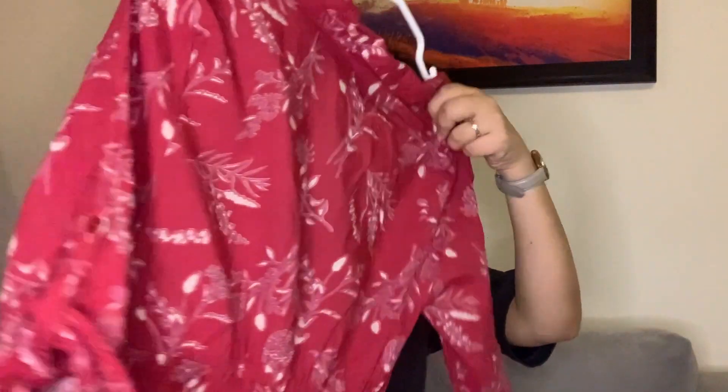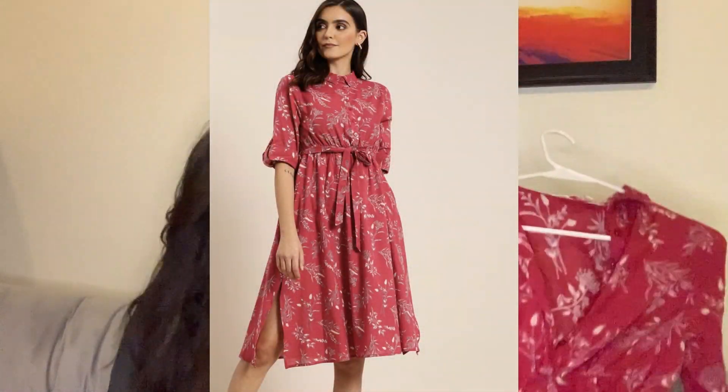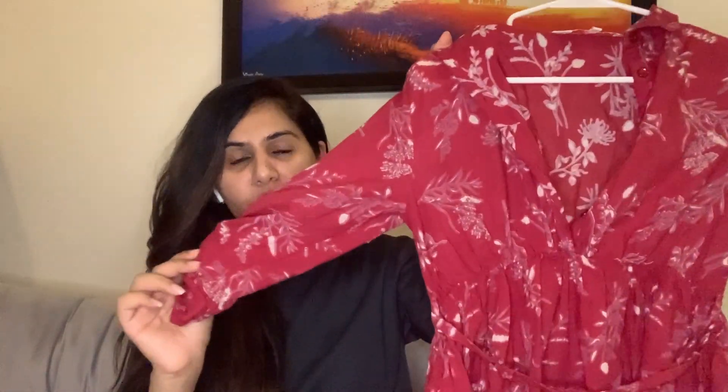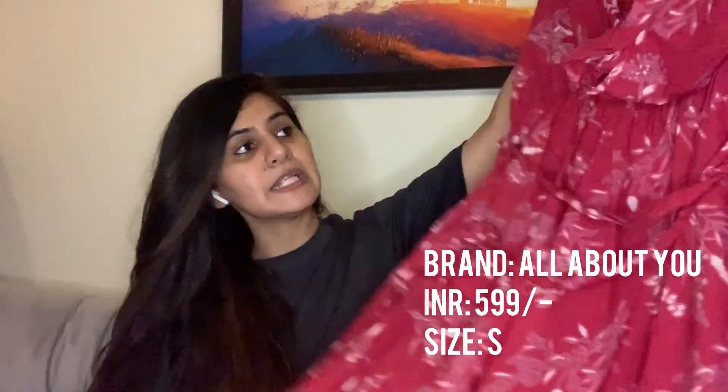Moving on to the next dress — this beautiful fuchsia pink dress. What I love about it: it has pockets, three-quarter sleeves, a sleek belt, side slits, and it's a flared style, knee-length or slightly below depending on your height. It's a cotton dress, very casual, but I wouldn't mind wearing it to a casual party with friends.